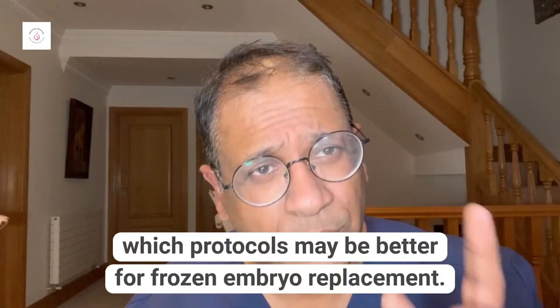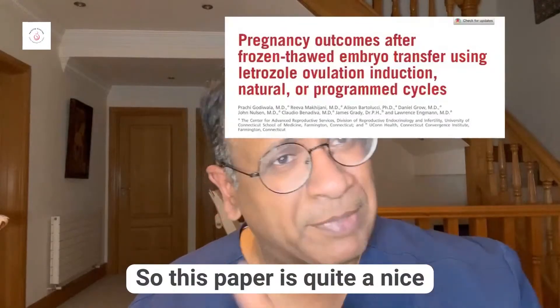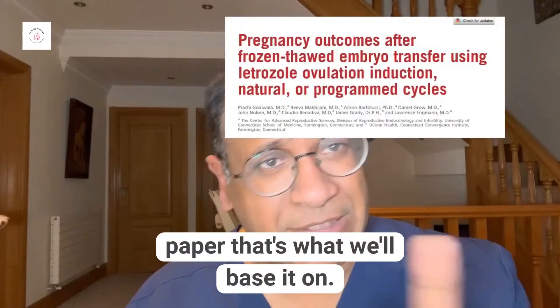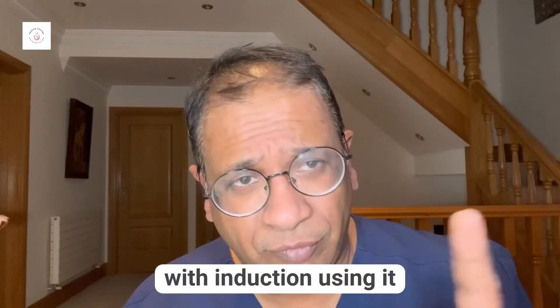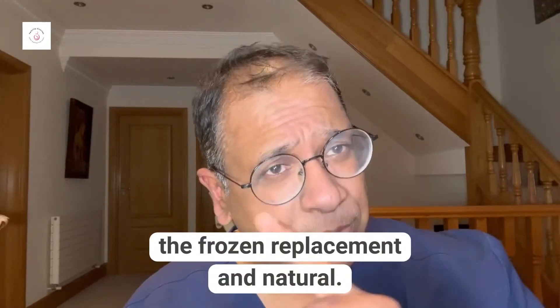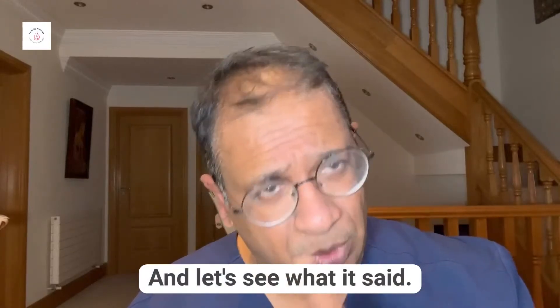We'll talk briefly about which protocols may be better for frozen embryo replacement. This paper is quite a nice paper and we'll base our discussion on it. It compared letrozole with ovulation induction for a frozen replacement, programmed frozen replacement, and natural cycle.